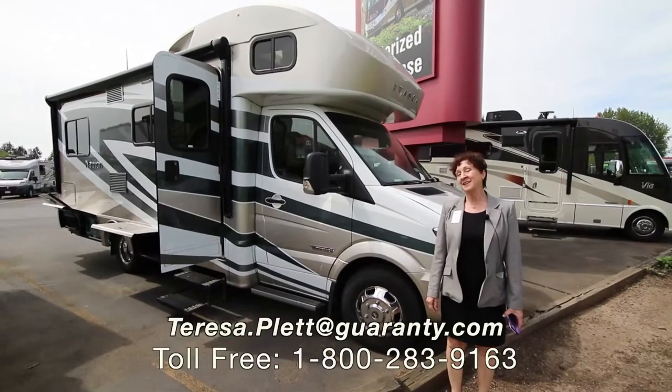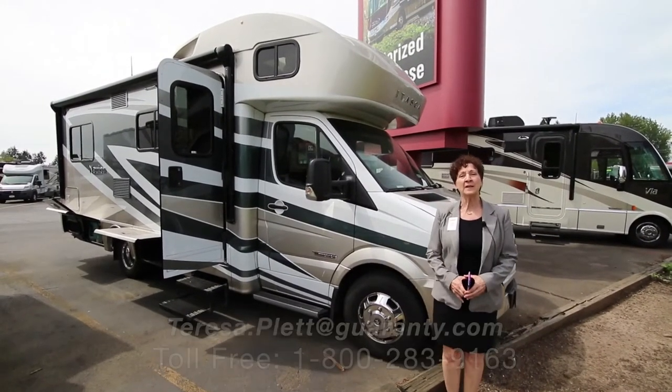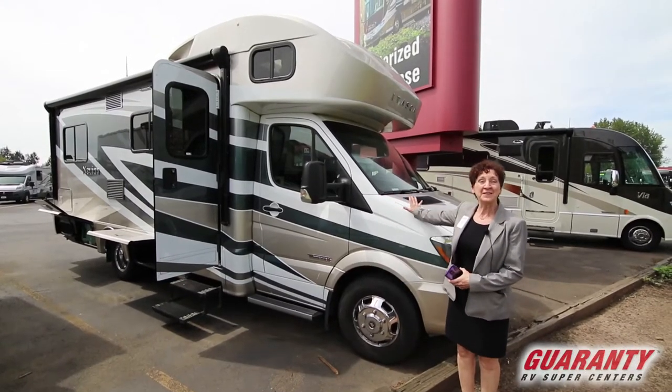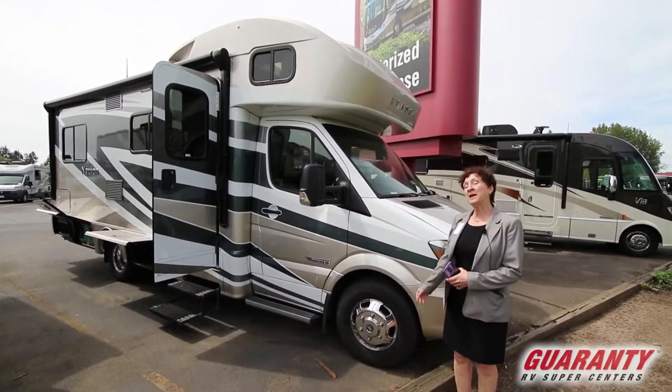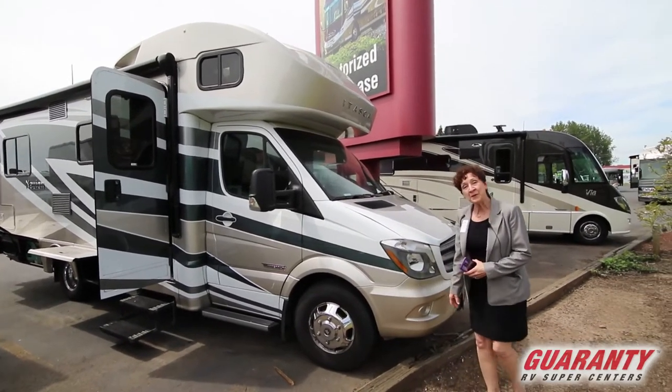Hello everyone, Teresa here at Guaranty RV in Junction City, Oregon. I just want to introduce you to this brand new pre-owned 2016 Winnebago Itasca. We just took it in — that's what I mean by brand new. And it's a beauty.